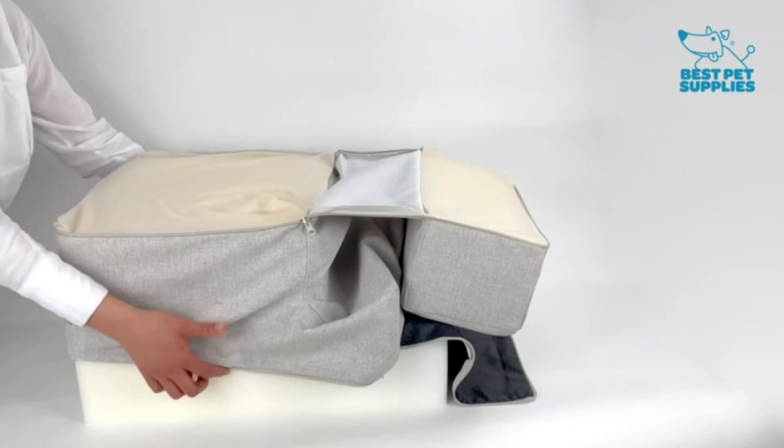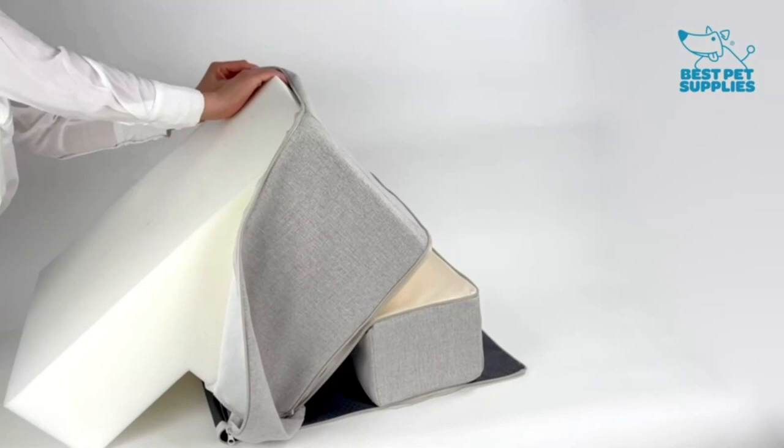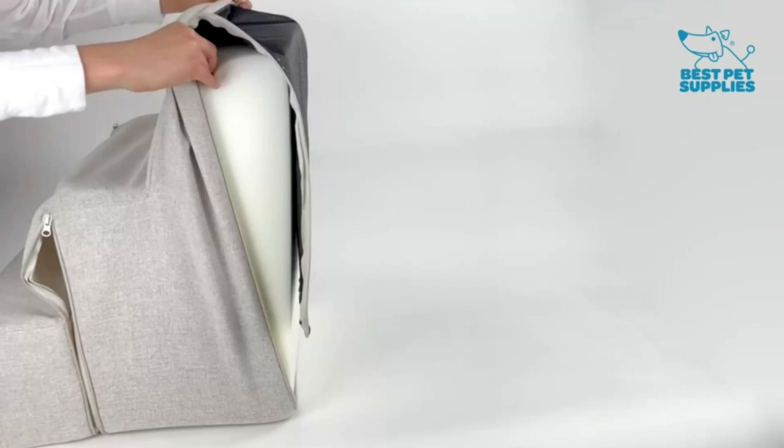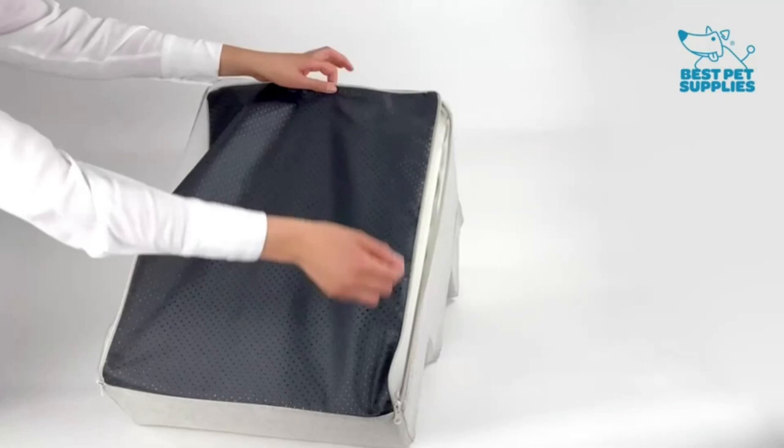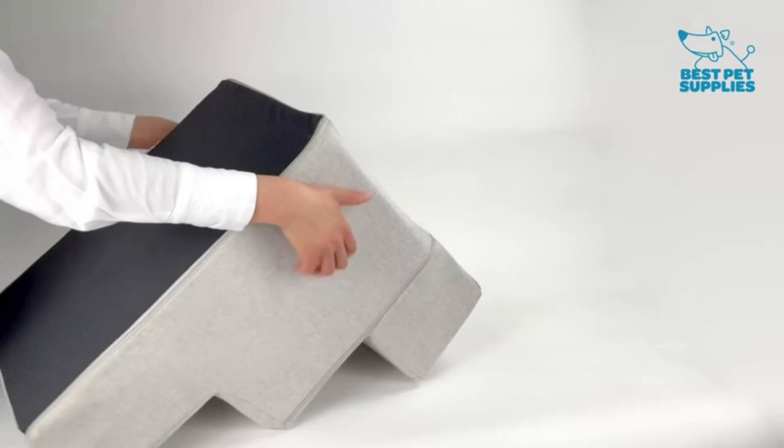Relieves stress — our stairs are the perfect accessory to help pets reach that high bed or couch. Available in 3-step, 4-step, and 5-step configurations to easily match your furniture's height. Supports pet health, made with mattress-grade cushioning to relieve pressure on paws and joints. Save time — each stair cover is removable and machine washable, no more cleaning off dirt and fur by hand. Decorate your home, available in 4 stylish patterns and 8 colors to match the personality of your home.